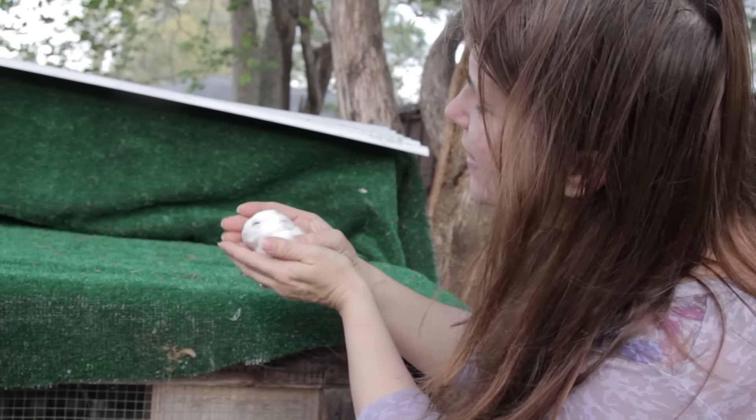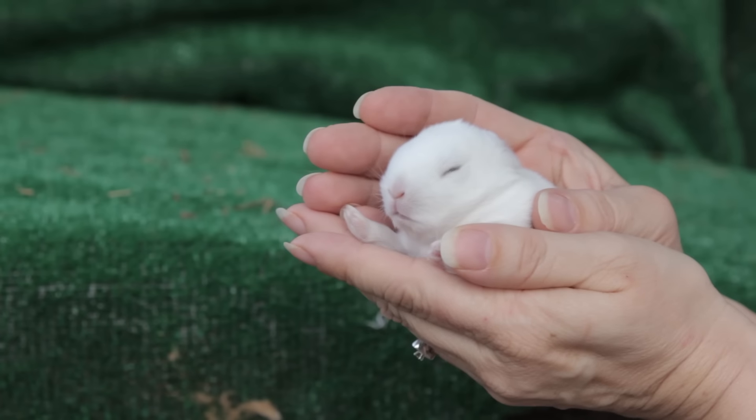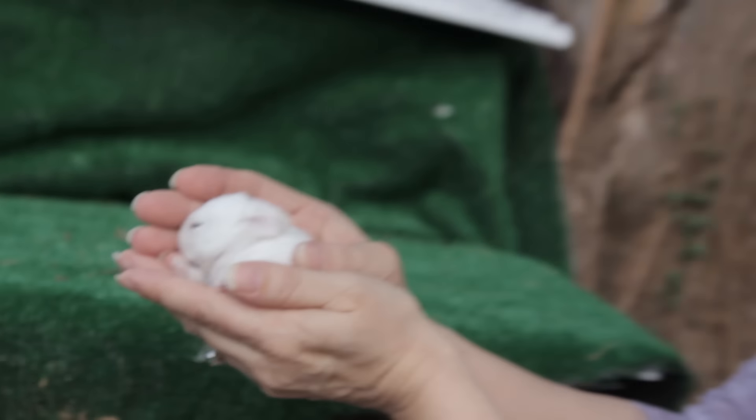See the little short ears? That'll tell you that it's a Netherland dwarf. Their eyes are opening! Yes. It must be 10 days — they usually open their eyes at 10 days. I haven't counted, but yeah.